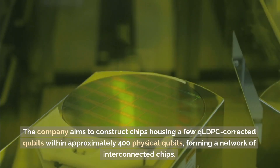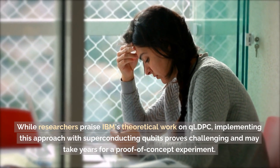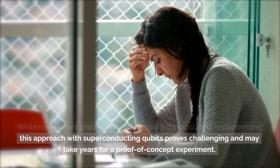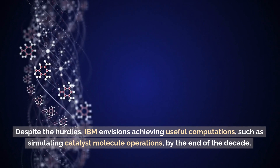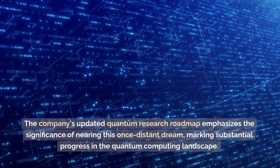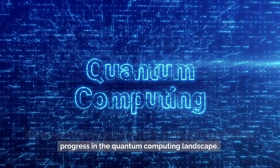The company aims to construct chips housing a few QLDPC-corrected qubits within approximately 400 physical qubits, forming a network of interconnected chips. While researchers praise IBM's theoretical work on QLDPC, implementing this approach with superconducting qubits proves challenging and may take years for a proof-of-concept experiment. Despite the hurdles, IBM envisions achieving useful computations, such as simulating catalyst molecule operations, by the end of the decade. The company's updated quantum research roadmap emphasizes the significance of nearing this once-distant dream, marking substantial progress in the quantum computing landscape.